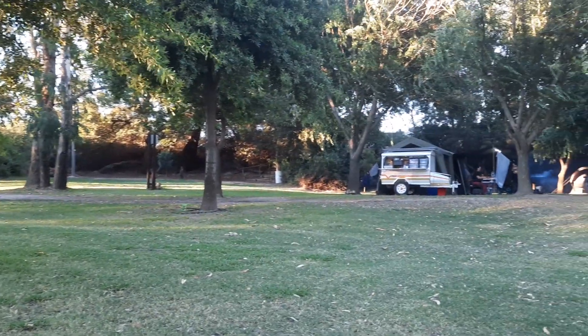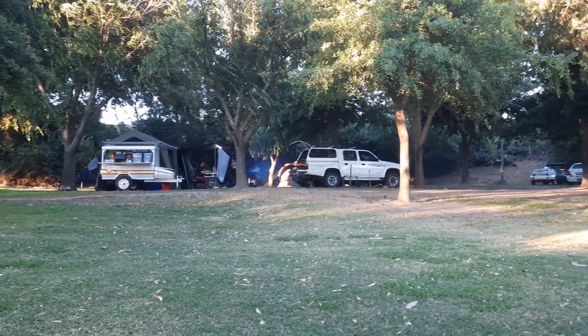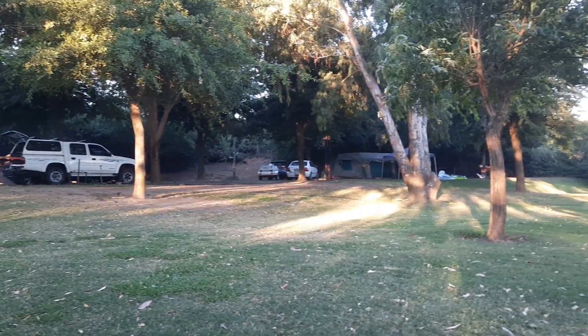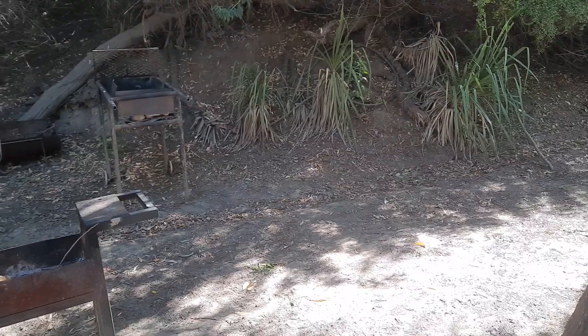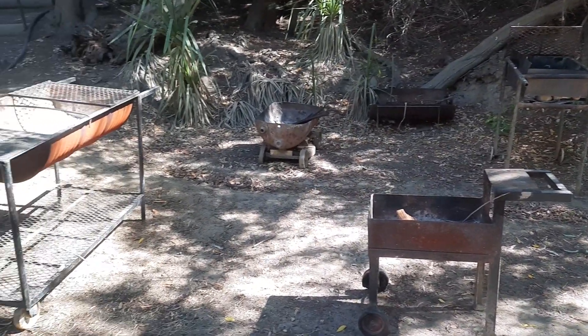Torpedo has a total of three campsites to choose from, so it makes it slightly easier when you're choosing which sites you like. Trees and grass are in abundance here at Torpedo, and they have a variety of portable braais that you can choose from.